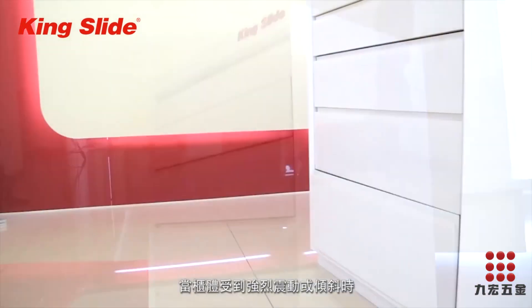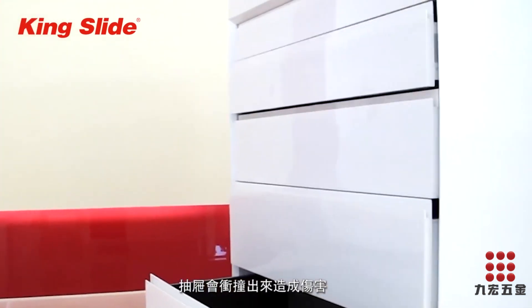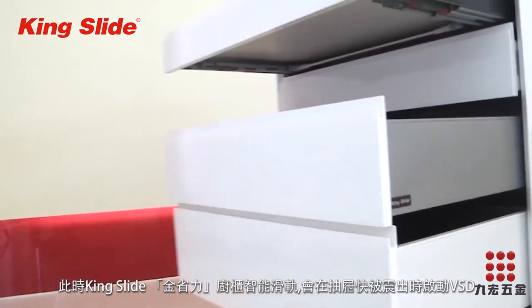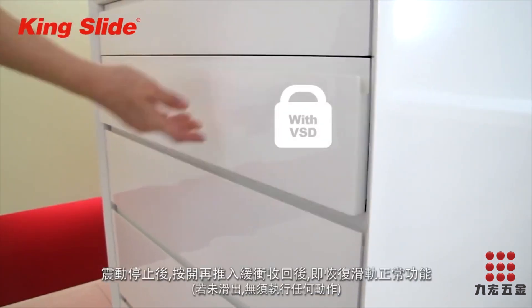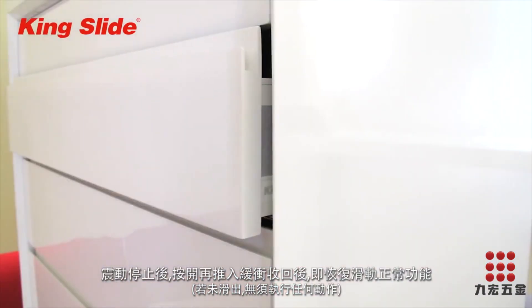When the cabinet experiences intense vibration or slant, the drawer will dash out and cause injury. With the Kingslite Simly System, its vibration safety design will latch after the drawer departs from the closed position to remain safe. The VST will unlock when it returns to the closing position.